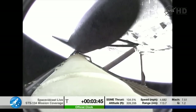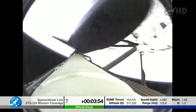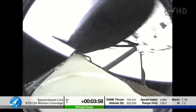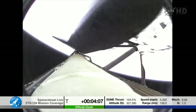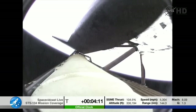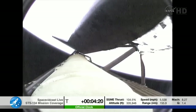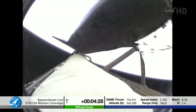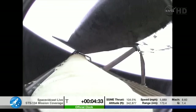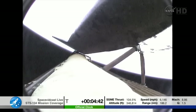All three main engines still looking in good shape. Hydraulic systems and electrical systems onboard the orbiter. Endeavour, negative return. Roger, negative return. Endeavour can no longer return to the Kennedy Space Center in the event of an engine failure now, but all three are still in good shape. Quiet here in mission control as a team of flight controllers watches over all systems. Four minutes, 20 seconds into the flight. Endeavour's traveling 5,500 miles per hour, altitude now 63 miles, downrange 186 miles, about 335,000 feet in altitude.